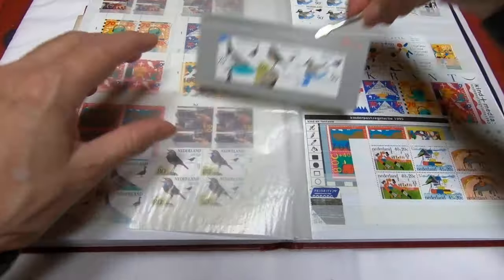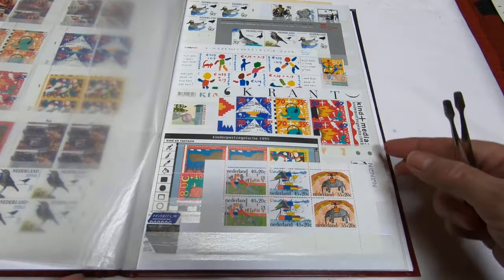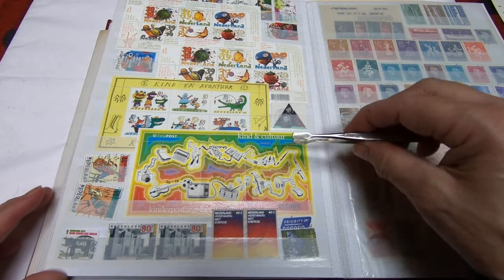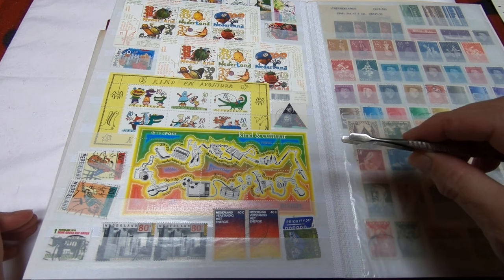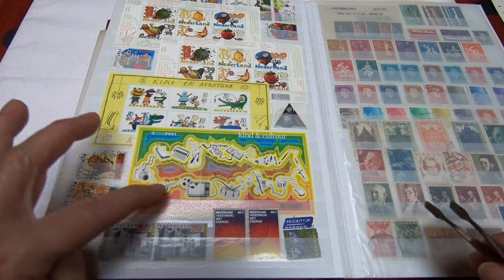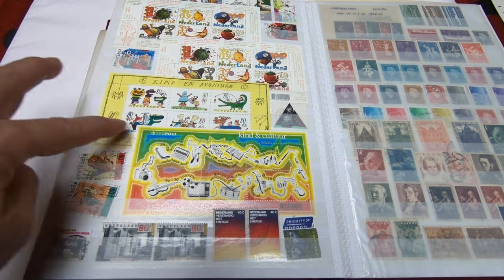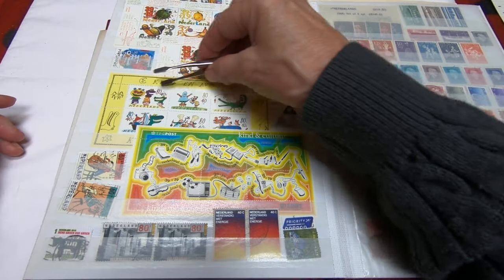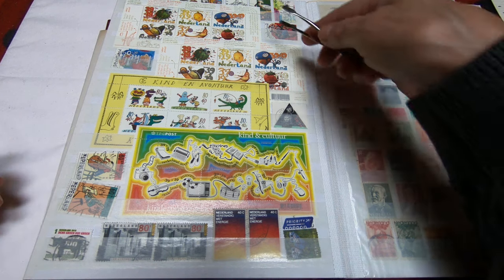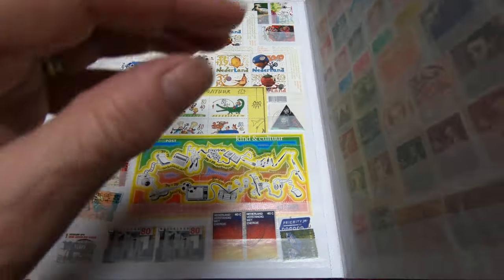These are mint never hinged and they came to me in excellent condition. This collection goes on and I have quite an extensive grouping of mint never hinged stamps. There's a really interesting souvenir sheet here — it almost looks like a map, linking together different artistic and hobbies and cultural events. Above it are more souvenir sheets. You can tell these are souvenir sheets because of all the fancy information on the selvedge and around the edges — not a block of four — and in this case they actually show six stamps.